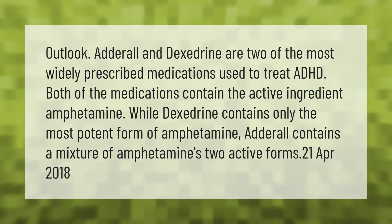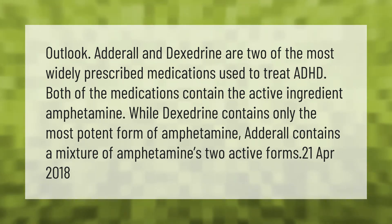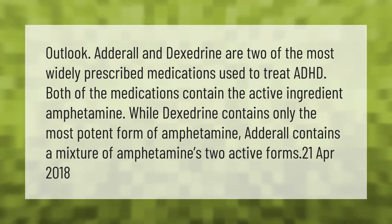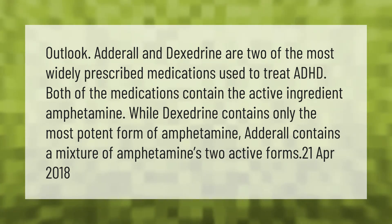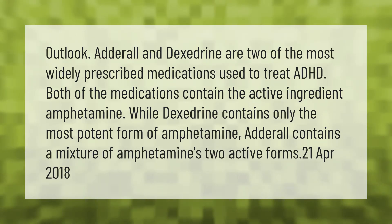Adderall and Dexedrine are two of the most widely prescribed medications used to treat ADHD. Both medications contain the active ingredient amphetamine. While Dexedrine contains only the most potent form of amphetamine, Adderall contains a mixture of amphetamines in two active forms.